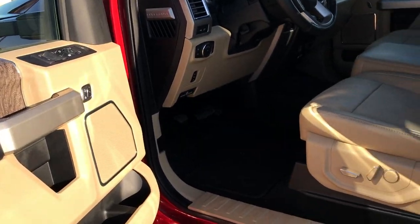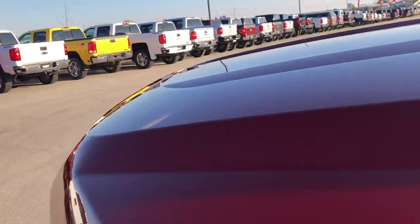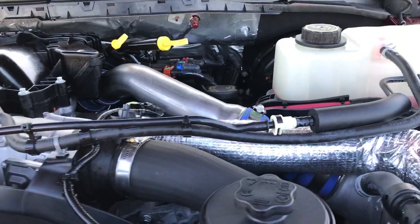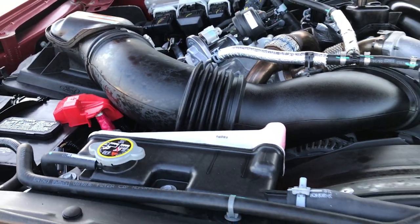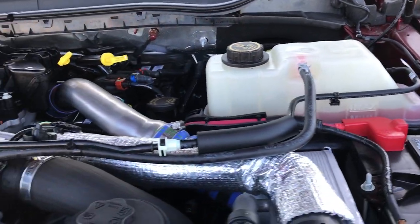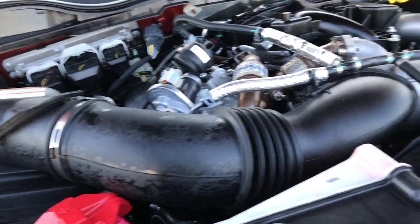We'll take a quick look under the hood. 6.7 liter Power Stroke Diesel — this is the second generation on this Power Stroke Diesel. Engine bay is very clean and runs very smooth. This truck has been fully safety inspected by our service shop, has a fresh oil and filter change, and all the fluids have been checked and topped off. This truck has been gone through mechanically 100% and is like new all the way around.